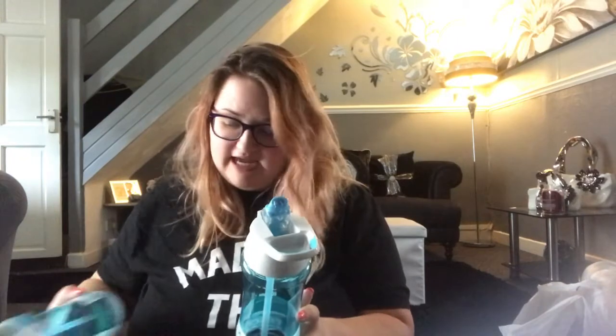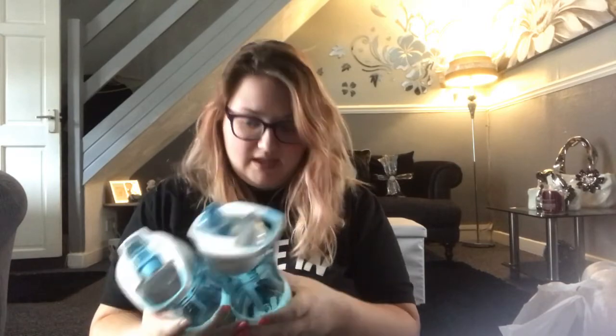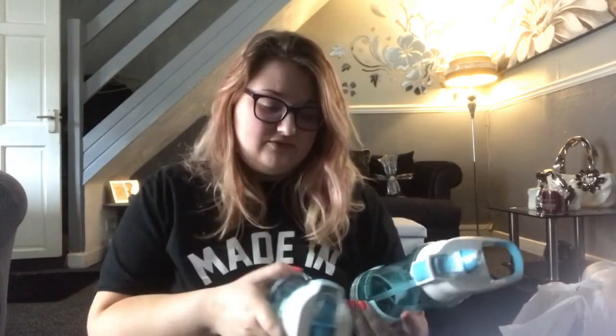And then another pink and purple. And then we got two of these water bottles — it just says 600ml button bottle. They only had blue, otherwise I'd have got pink. But this is what they look like, and they were £1.50 down to 60p.